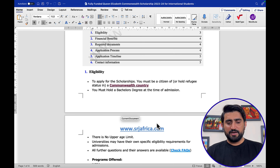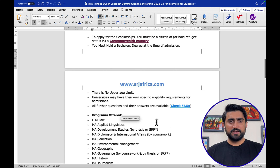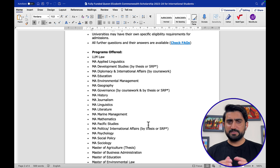The second part of eligibility is the programs offered. Here is the full list of master programs. Number one is the LLM in law, applied linguistics, and development studies. There is a long list — almost all disciplines and areas of study are covered. I will also provide the link in the description so you can get information on these programs.